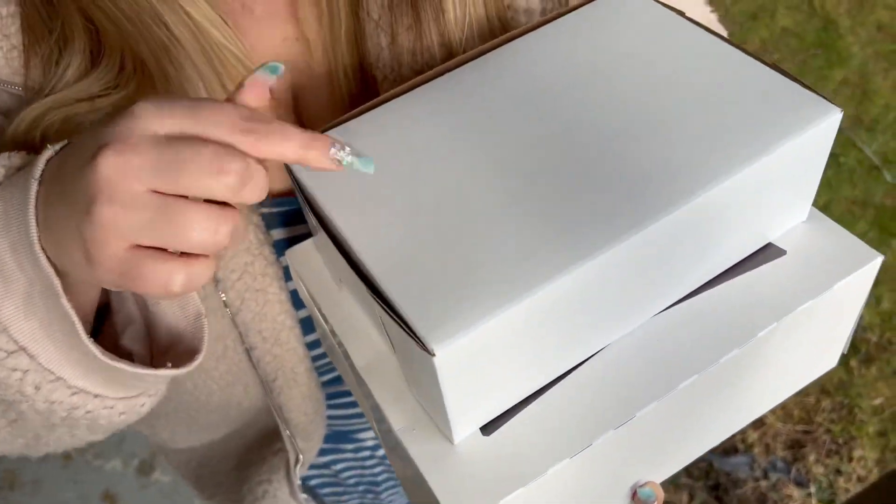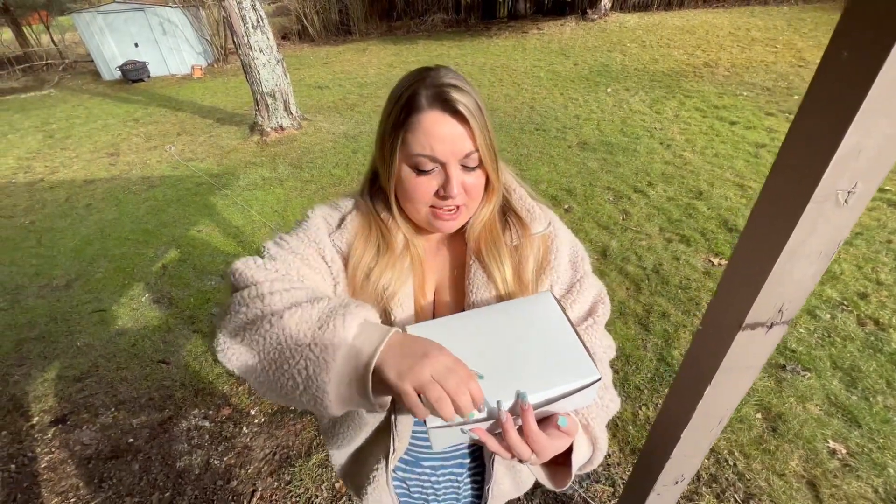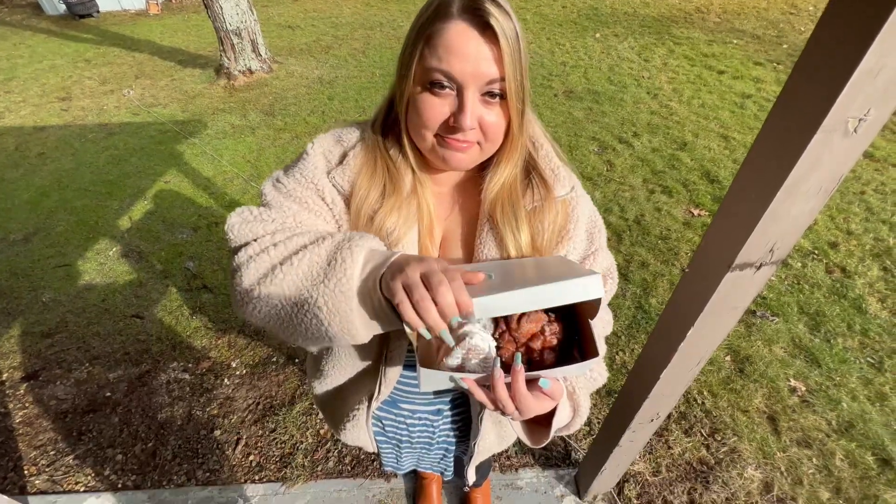We're gonna compare these donuts and see who's got the best. On the top here we got Eckloff, on the bottom here we got Farm Fresh. They both look so good — wowzers. Since we went to Eckloff first, we're gonna try Eckloff first.